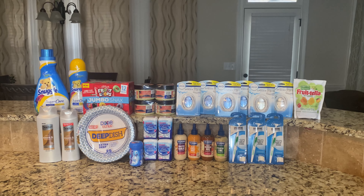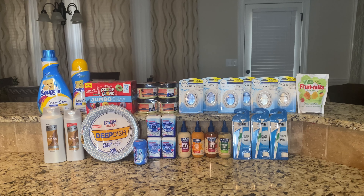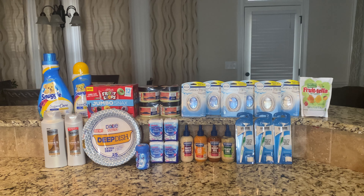Hey guys, welcome back to my channel. I'm Rachel — if you are new, welcome, and if you are returning, welcome back. This is everything I picked up at Walmart using Swagbucks, Ibotta, and Shopkicks. I got everything here for completely free and I made almost $16, so if you want to see how I picked up all of these items, keep on watching.